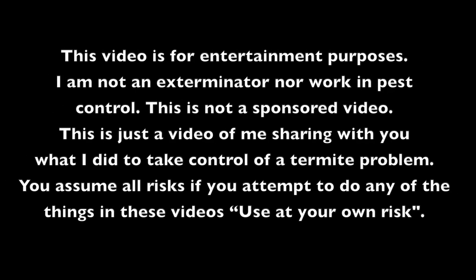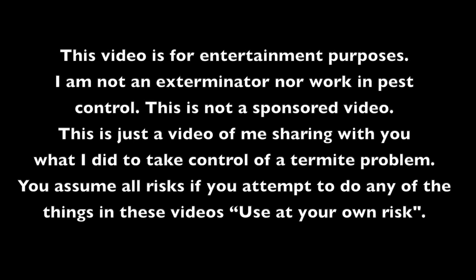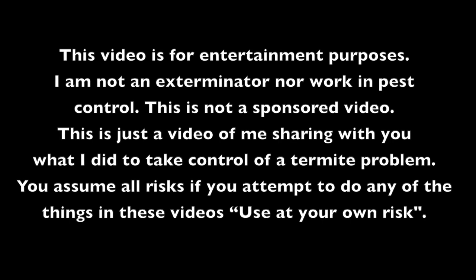This video is for entertainment purposes. I am not an exterminator nor do I work in pest control. This is not a sponsored video. This is just a video of me sharing what I did to take control of a termite problem. You assume all risks if you attempt to do any of the things in these videos. Use at your own risk.